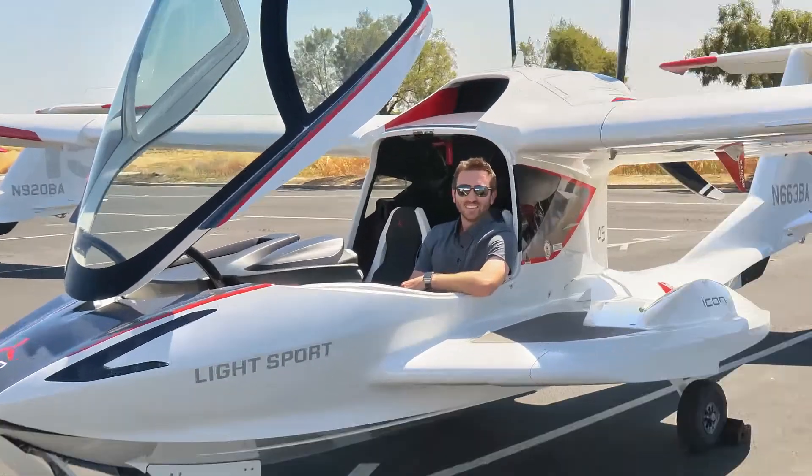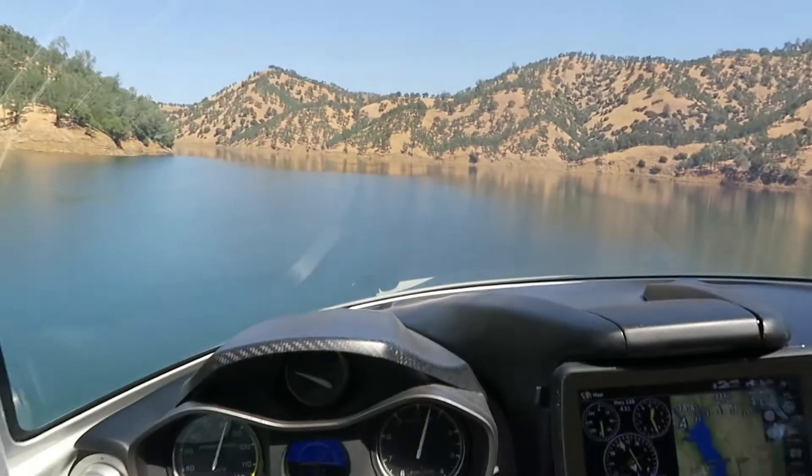Is that an airplane? Is it a boat? Those were some of the questions I got on social recently after posting a picture and video of me flying the Icon A5. The answer is they're a little bit of both, but the best part is they are designed and assembled right here in Northern California.